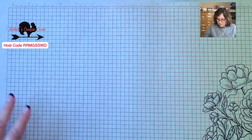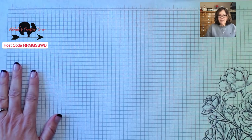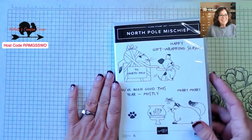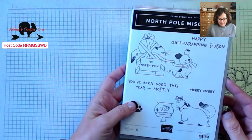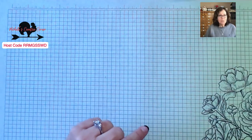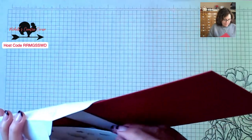The in-person class meets either this Saturday or next Wednesday. Now, here is our North Pole Mischief stamp set. This is a stamp set that does not have dies with it and does not have a punch with it — but it has some really cool things we can do with it. We're going to case that catalog card first.